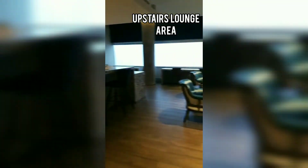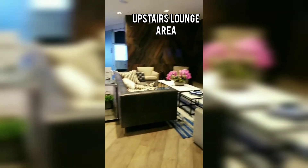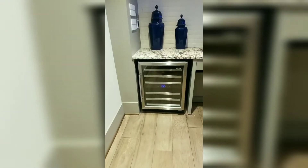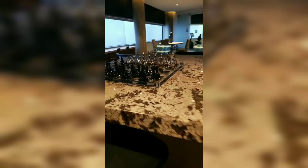This is the upstairs lounge. I've had a couple of get-togethers up here as well. It has a really nice view — it faces Fair Park, so you can see that view of Dallas. It's really nice. There is a wine fridge and a nice big sink.